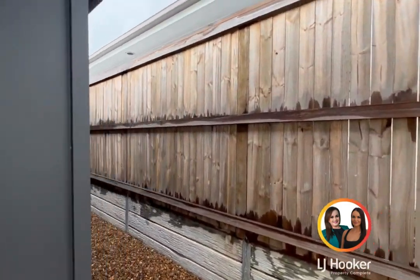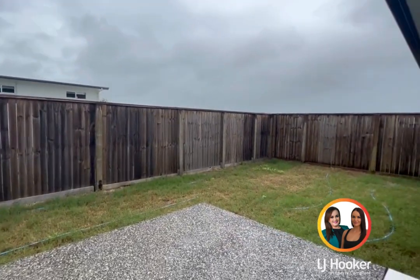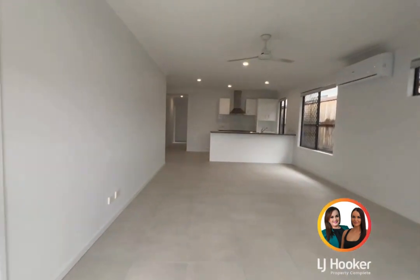Down the sides of the home, just to show you — pebbled through there with a side fence, an additional concrete slab, and a fully fenced backyard. If you have any questions, please do not hesitate to contact us at LJ Hooker Property Complete.